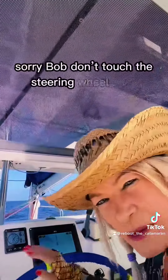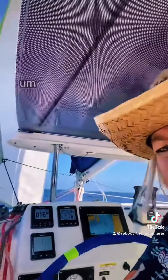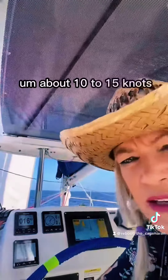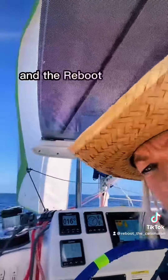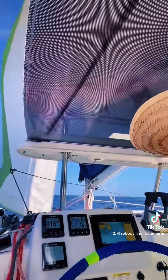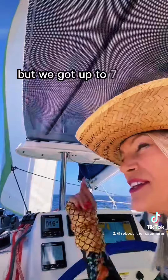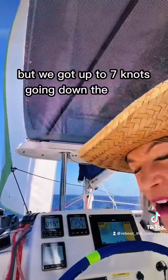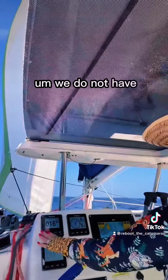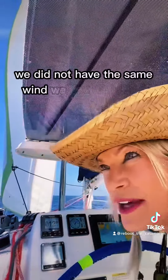What are the winds like? They're super light today, about 10 to 15 knots. Right now we're doing 2.7 knots, but we got up to 7 knots going down the harbor. Now we're going back up the harbor and we do not have the same wind we had coming out.